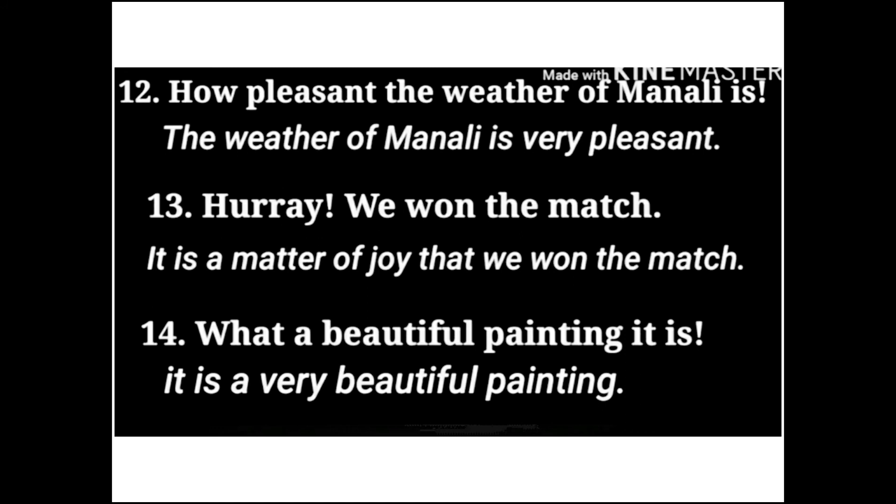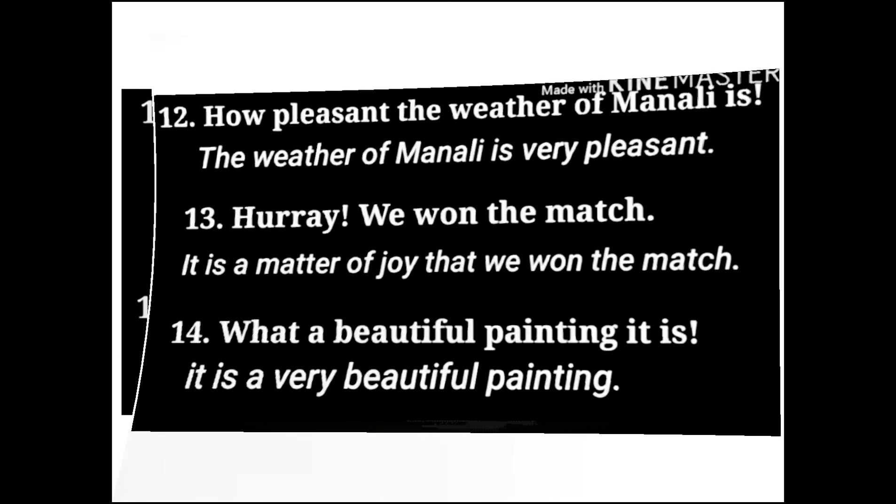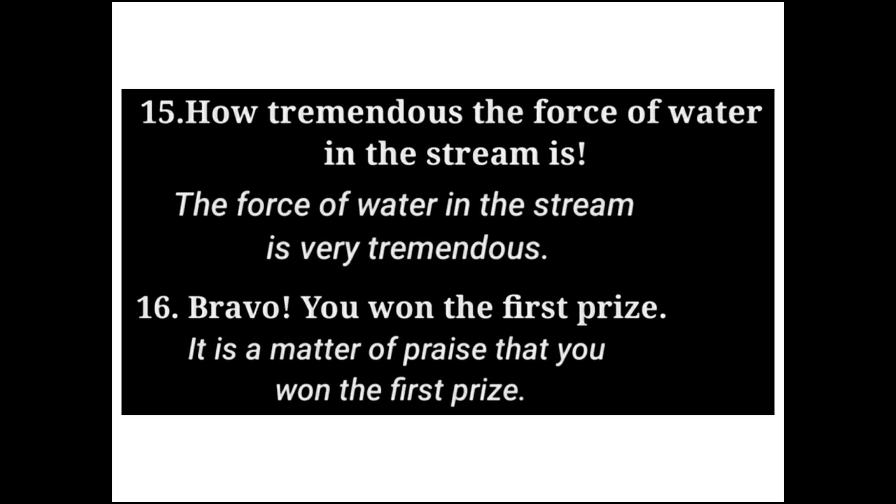Next: 'Hooray! We won the match.' This is an exclamatory sentence. The assertive is: 'It is a matter of joy that we won the match.' Next: 'What a beautiful painting it is!' converts to 'It is a very beautiful painting.' Next: 'How tremendous the force of water in the stream is!' converts to 'The force of water in the stream is very tremendous.'